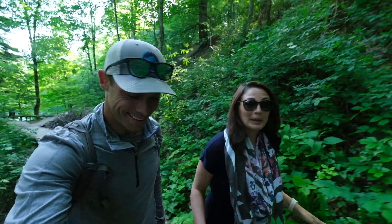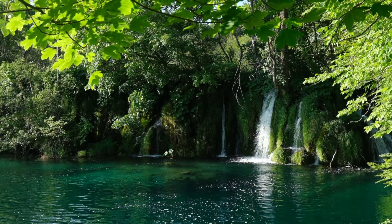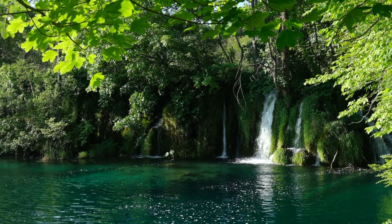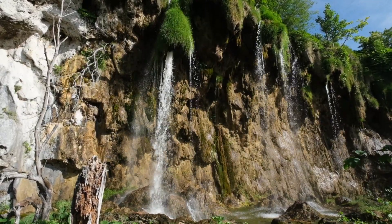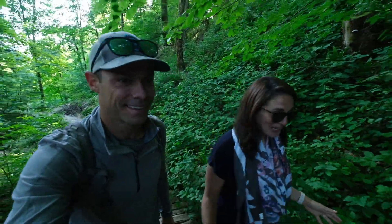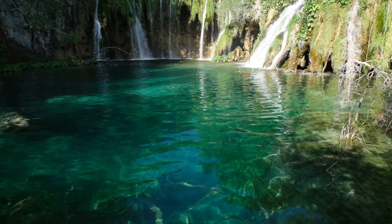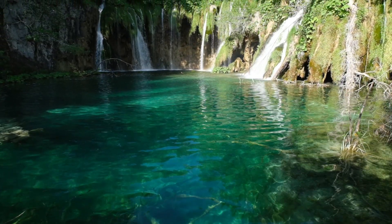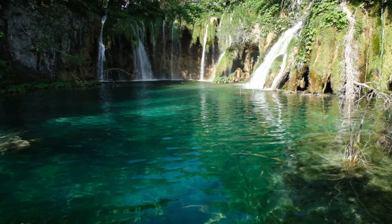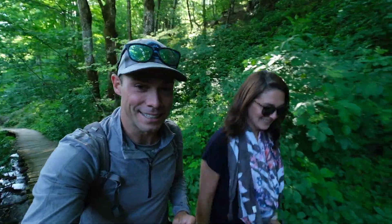Seriously, this place is unreal. There are pools of water everywhere with waterfalls spilling over — waterfalls in every direction that we look. There are 16 named lakes, but there must be thousands of these crystal clear pools that are different shades of green and blue. This place is truly unbelievable.